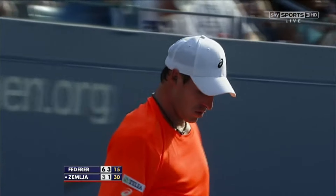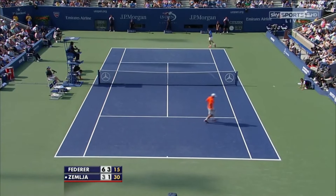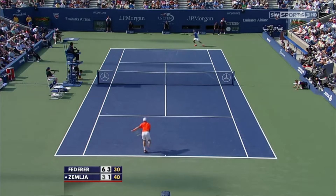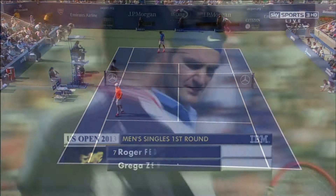The drop shot has become ever more dominant. It's essential in modern day tennis, because these guys get so good at defending and actually hitting winners from ten feet behind the baseline — you have to bring them in to sort of disrupt that rhythm.